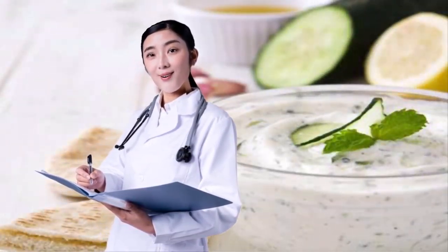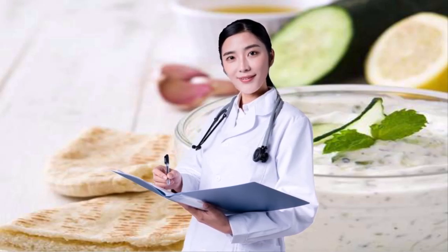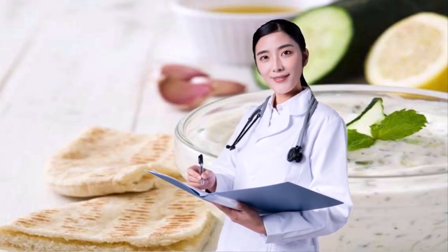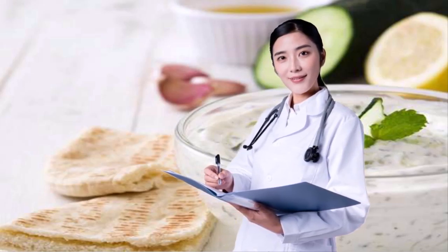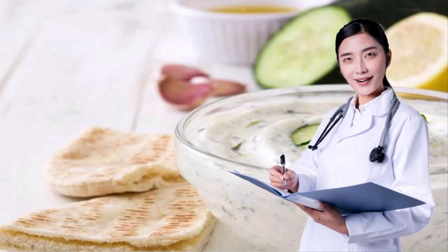10. DIP WISELY. Instead of dunking your chips or veggies into a bowl of sour cream-based dip, Lauren suggests keeping an eye out for Greek yogurt-based dips instead, because they contain fewer calories and less fat. Plus, Greek yogurt is packed with protein, crammed with calcium, and popping with probiotics. See the 20 best and worst Greek yogurts, according to nutritionists, for the ones worth getting.